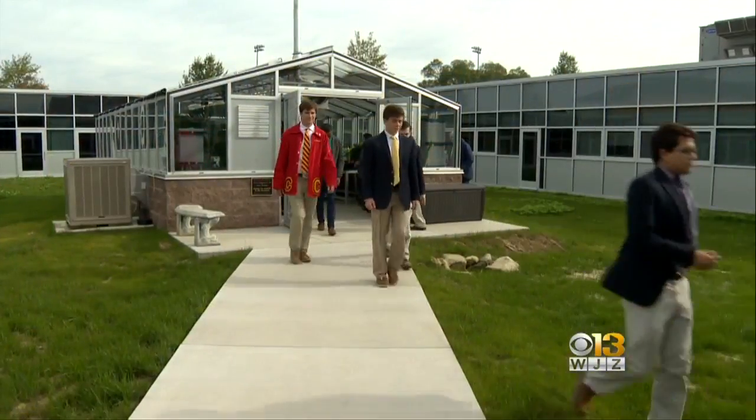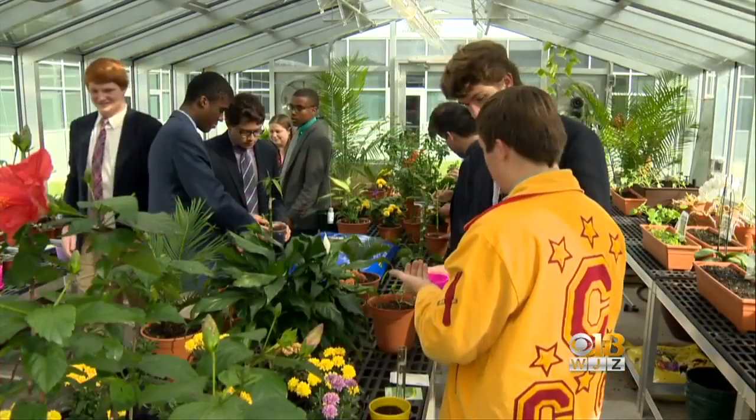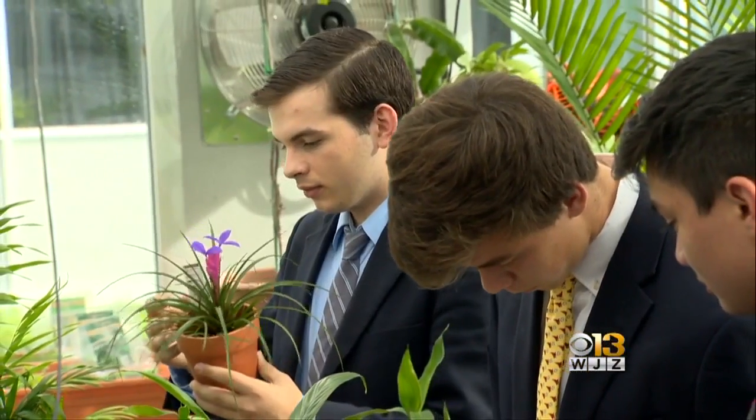There's something new blooming in Towson, and it's on the campus of one of the area's best-known high schools. Ron Matz has more on why they're growing green at the home of the Cardinals. The nearly 1,200 students at Calvert Hall have something new on campus: a 600-square-foot greenhouse, a classroom of a different kind.